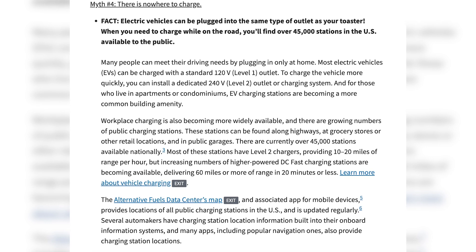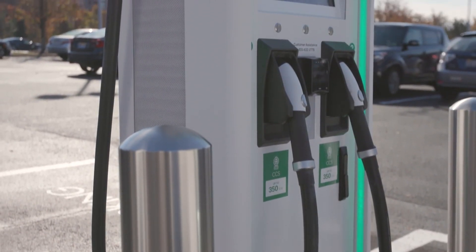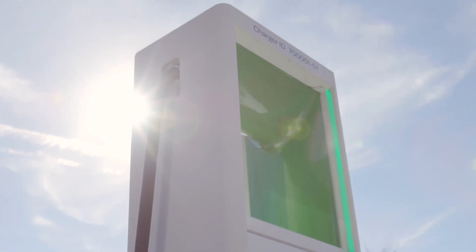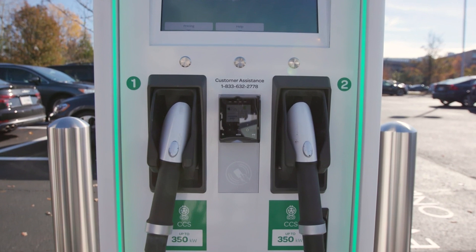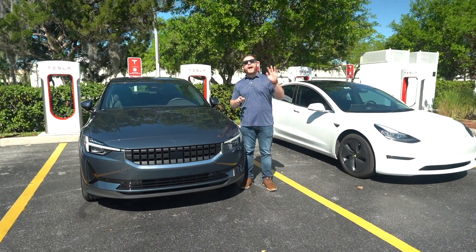The final myth: there aren't enough charging stations. Remember, 80% of your charging will be done at home, so you wake up to a full charge every morning and never visit a gas station. For public charging, there are over 113,000 plugs across more than 45,000 stations in the US. It's more area-dependent in rural regions, but here in Orlando, even though this station was 30 minutes away, it was convenient — and there were other EVs here earlier. If you have home charging, owning an EV is actually more convenient than a gas car. The federal government just invested $5 billion to build more charging stations, so there will only be more in the future.